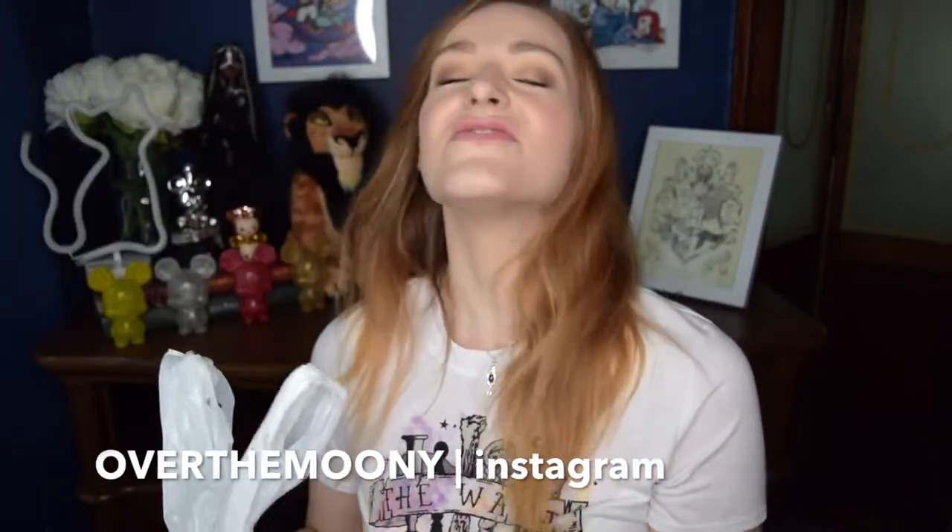Hi guys! I'm so excited! I have this crinkly loud annoying Target bag full of the new Lego Harry Potter minifigure mystery bag things. So if you guys follow my channel you know that I do have a love for Lego.